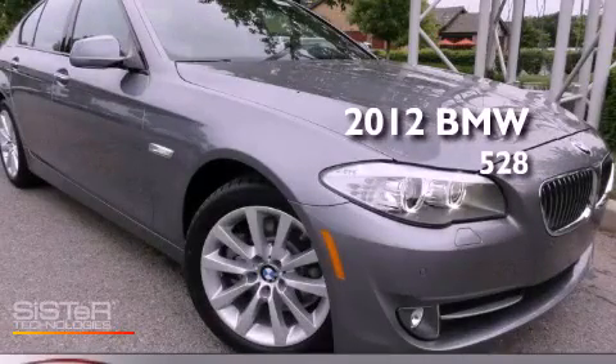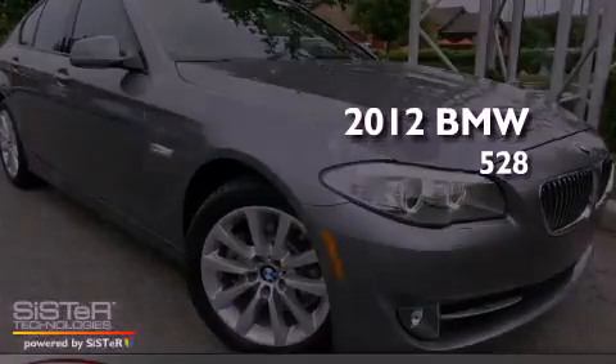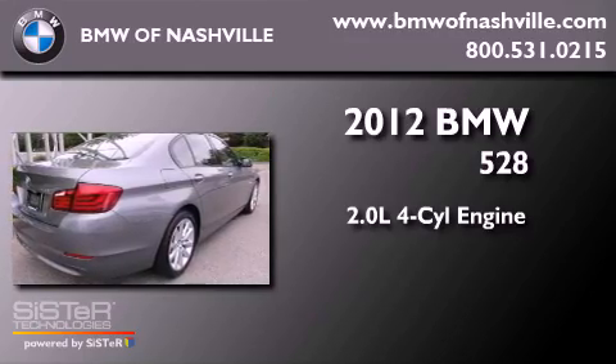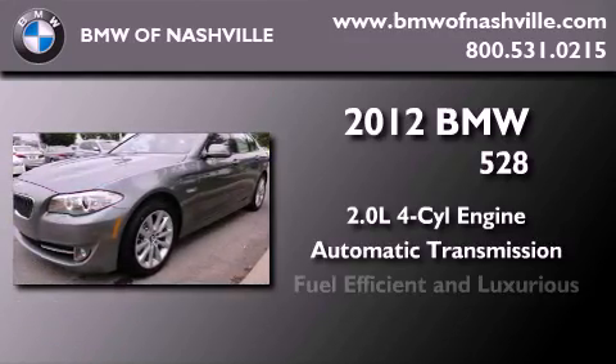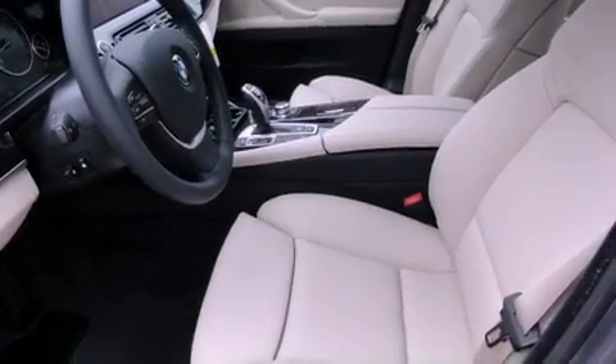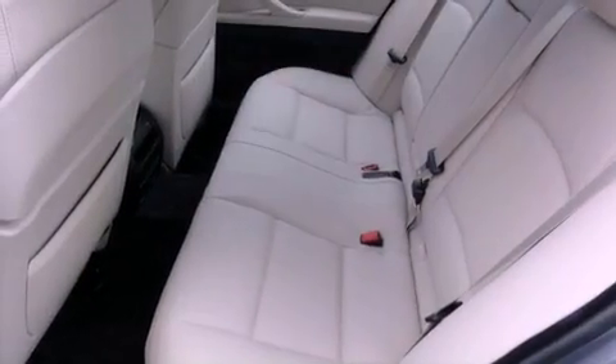This is a brand new 2012 BMW 528. It features a 2.0-liter four-cylinder engine and an automatic transmission. Its top features include a turbocharger, a limited-slip differential, and traction control and stability control systems.